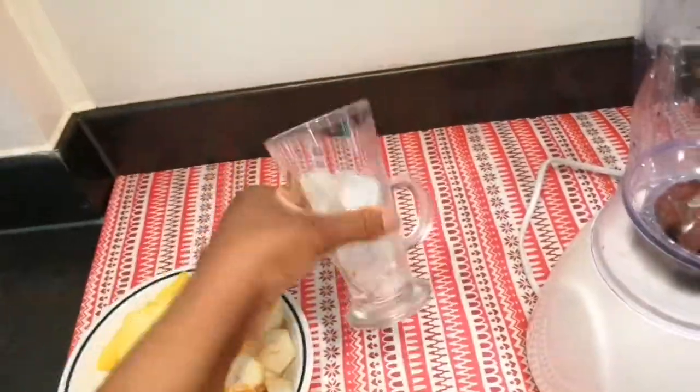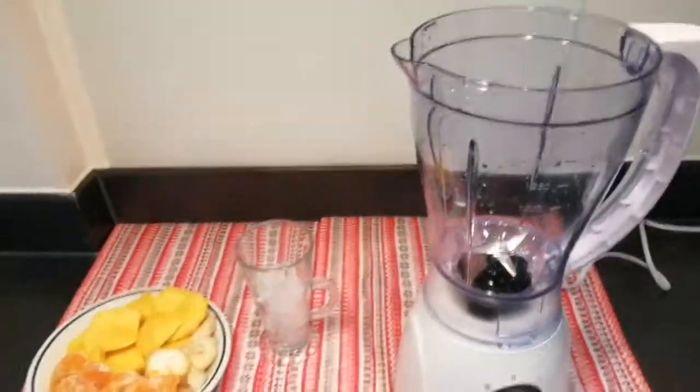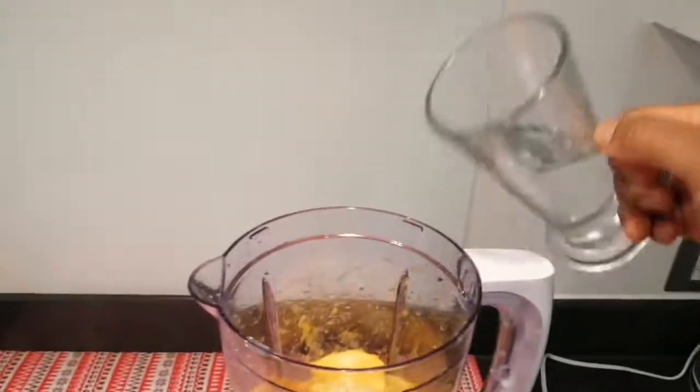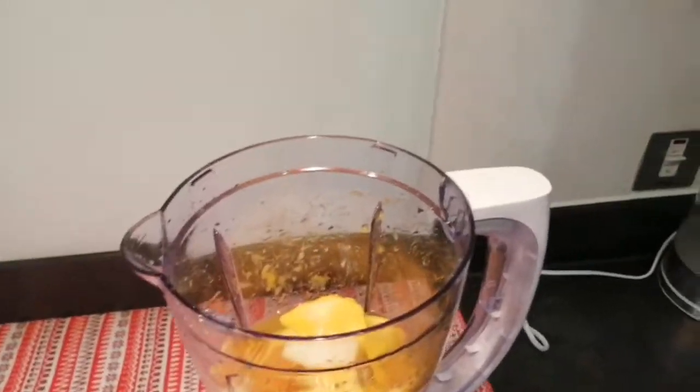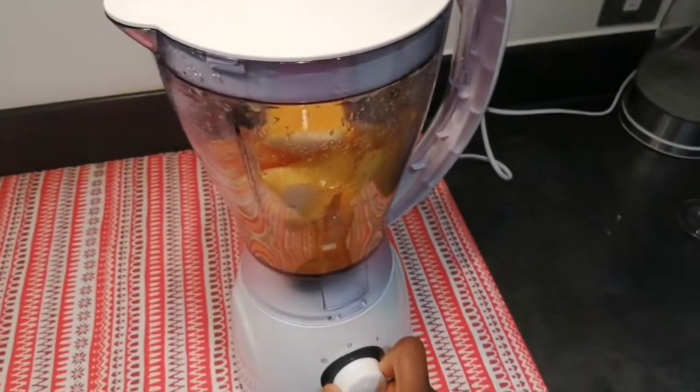As you can see, we are using mango, pears, and tangerines, as well as turmeric. The ice is optional — you can use it or you don't have to. As you can see, I'm using water.